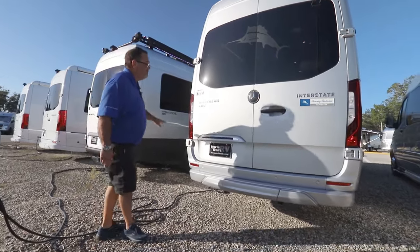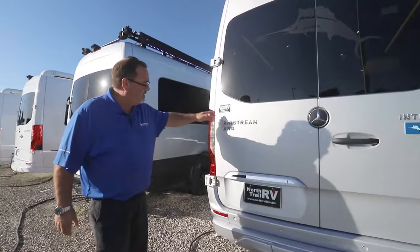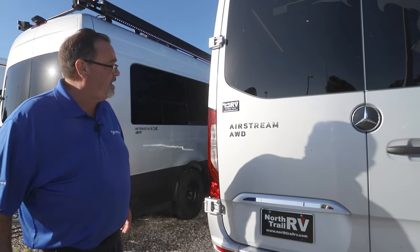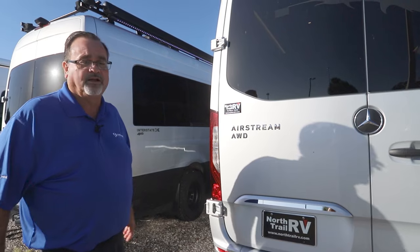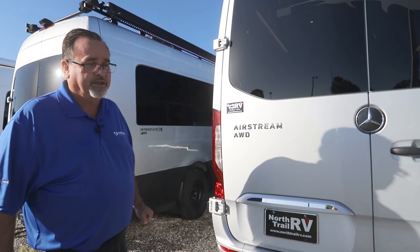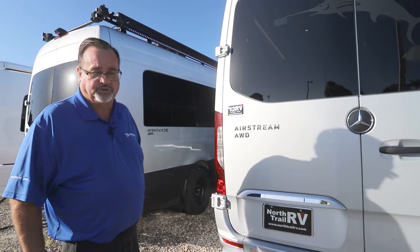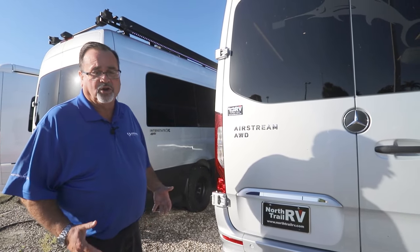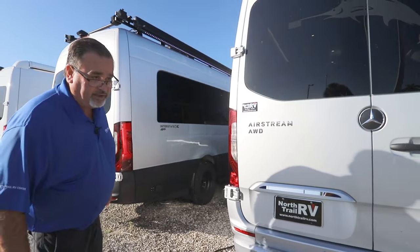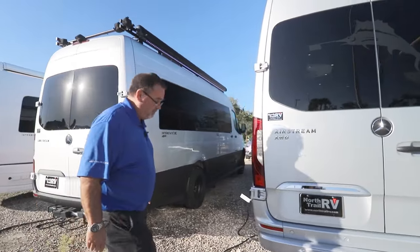Something new on this 2024 that you don't see on earlier models: it's all-wheel drive. Not only that, but it has a four-cylinder turbo diesel motor that actually puts out more horsepower and more foot-pounds of torque than the earlier V6 models did. It's a great piece of technology with pretty positive reviews so far.